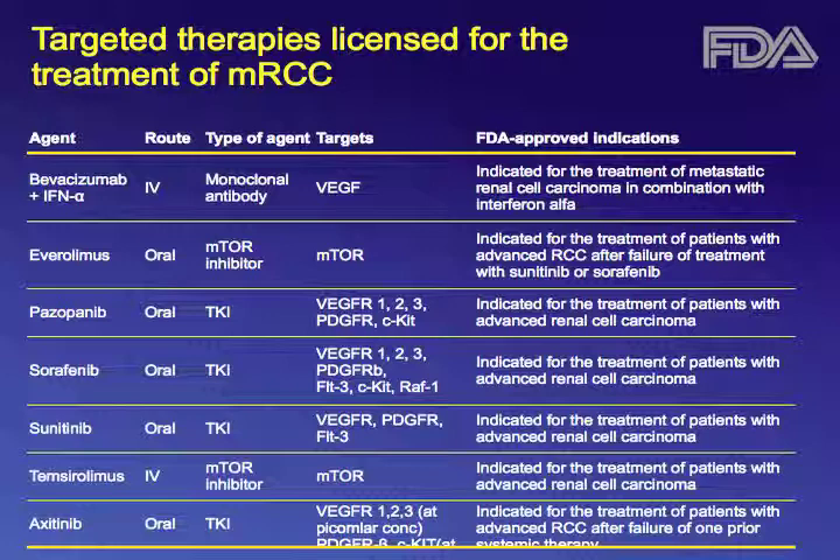I'd like to draw your attention that two of these — everolimus and axitinib — are approved for the second line or salvage therapy. The other five are approved, as you see in the right-hand column, for the treatment of metastatic renal cell carcinoma irrespective of line.